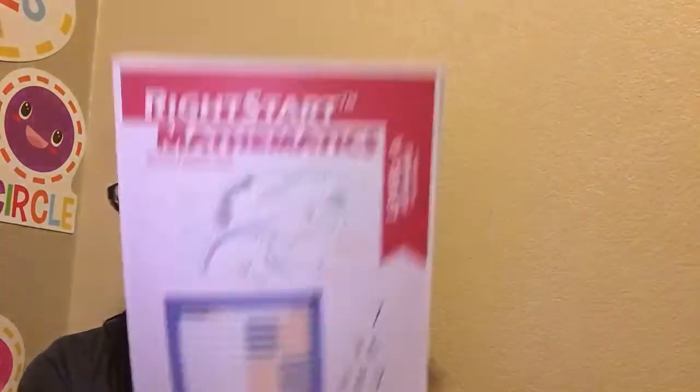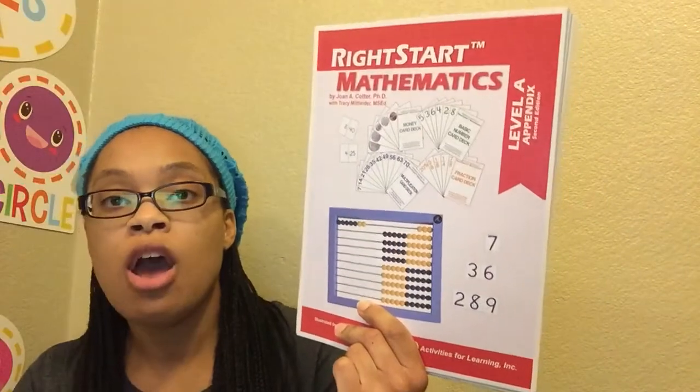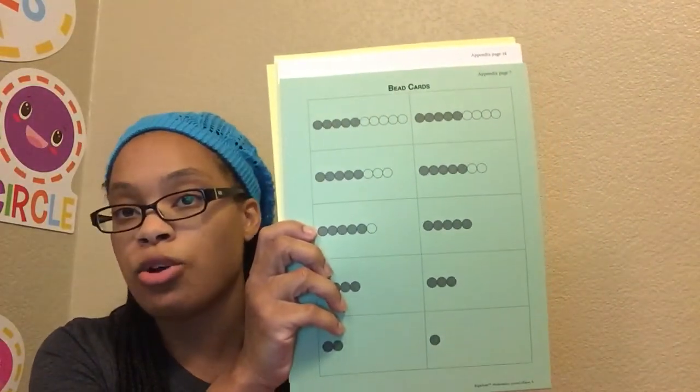It also came with appendix pages, and these are pretty similar to the ones that came with the first edition. I don't think I'm going to be using these, because when I did this with Tony I cut them out and laminated them. Since that work's already done, I don't really want to take the time to cut them out again. But should we lose a piece, we have more that came with Clark's second edition set.